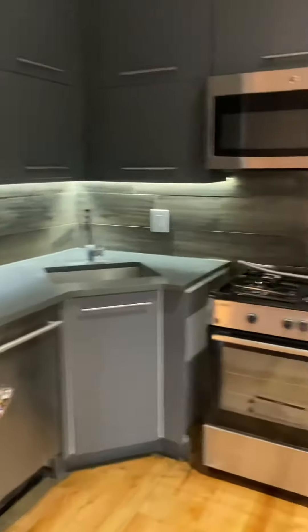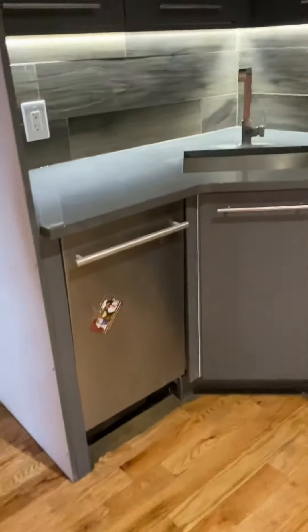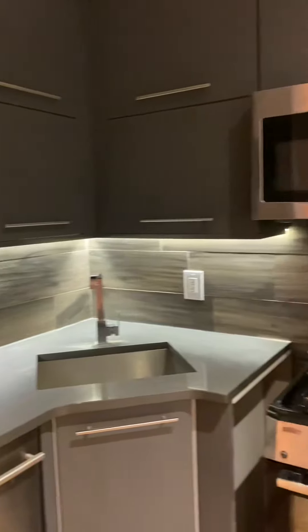Nice windows, good amount of light. Into the kitchen here — they're going to get all new appliances. They'll get a new fridge, stainless steel; the dishwasher will stay, and they can order a new stove. There's a microwave, plenty of cabinets, and you can see under-cabinet lighting as well.